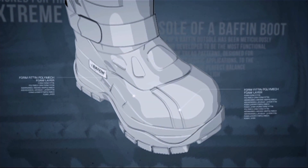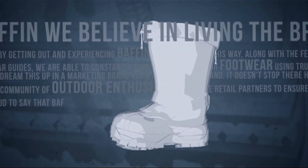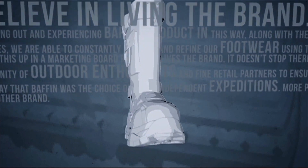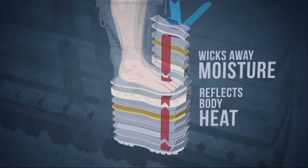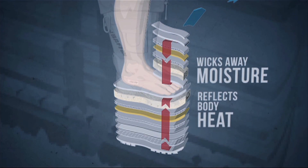From the tread pattern to the sophisticated materials used in our multi-layer inner boot system, the construction of a Baffin boot and its ability to handle all types of terrain is second to none. Our inner boot system, comprised of nine layers, creates a warm, dry environment for the foot, reflecting body heat and wicking away moisture.